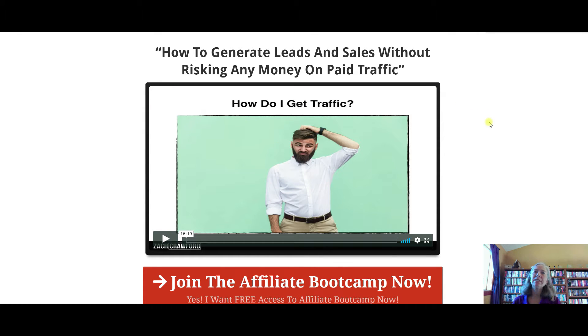Lesson three is generating leads and sales without risking any of your own money on paid traffic. You can create your website and make it as beautiful as you want, but if people aren't getting to it, it's not going to do you any good. You need to learn how to get people to your website, your sales funnel, or wherever you're creating your sales from. There are two methods: free methods and paid methods. As a beginner, don't start with paid methods because it's easy to lose a lot of money quickly if you don't know what you're doing. What I really love about this training is that Zach shows you how you can get leads and sales without risking any money — free methods to get people to your website and sales funnel. Lesson three was super valuable.